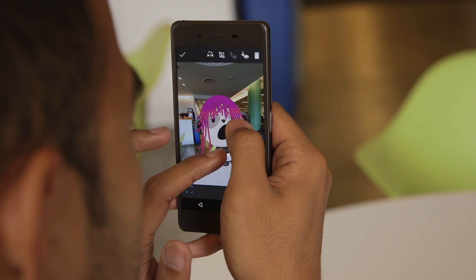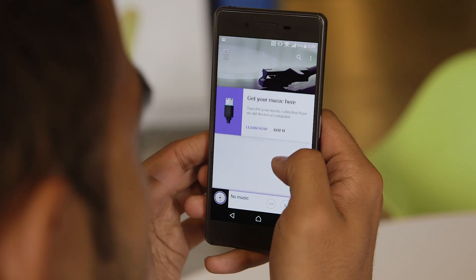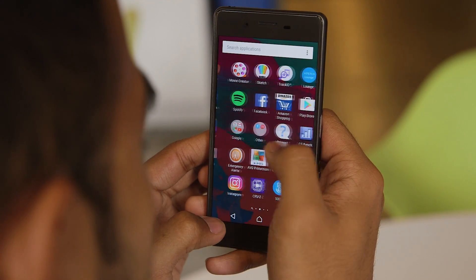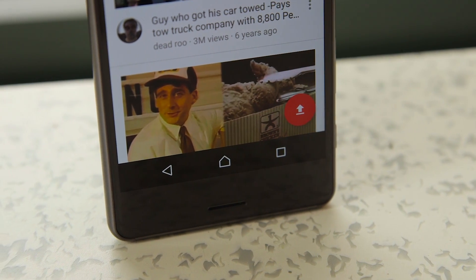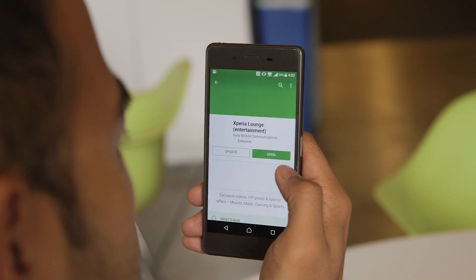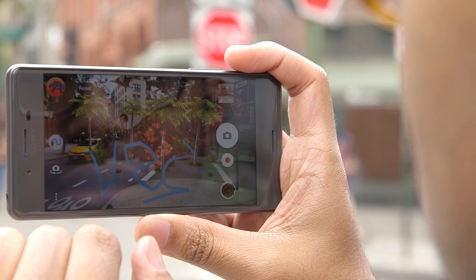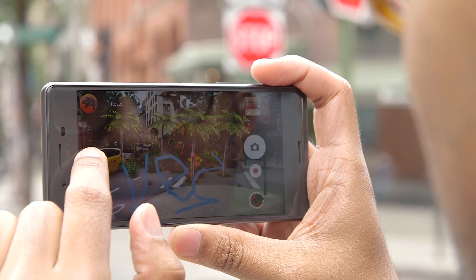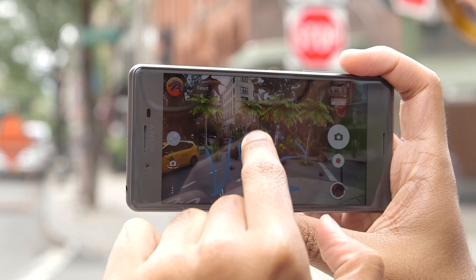Part of the reason the phone runs so smoothly is because of Sony's approach to software — what we're working with here is a customized build of Android 6.0.1 Marshmallow. If you're like me, you're probably not a fan of Sony's interface. It's bright, it's garish, and it is actually kind of cool, but if you're a stock Android person, you're not going to be pleased here. That said, there isn't a ton of bloatware, so if you don't mind a bit of extra stuff, you won't be too offended by what the Xperia X Performance brings to the table.